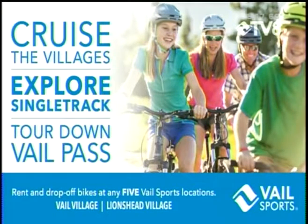You're going to pass Pitkin Falls, Timber Falls, and King Arthur's Rock — but you're not going to know where those are unless you go on the Vail Pass bike tour.